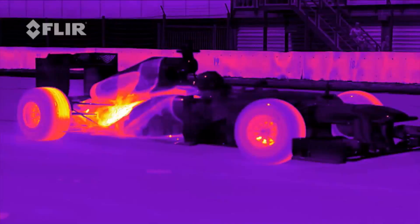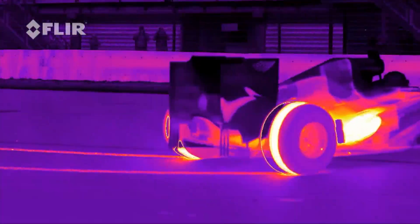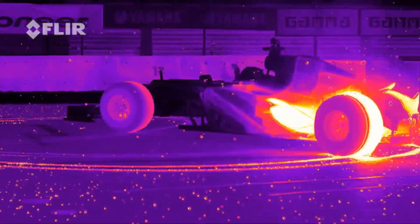The result is astonishing. The car generates so much heat, it looks like fire is shooting out of the engines and the tires, which seem to be literally burning rubber, making it look like the car is spewing flames and fireworks.